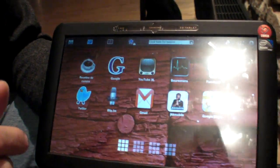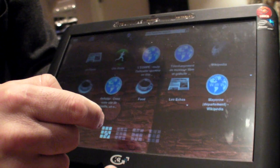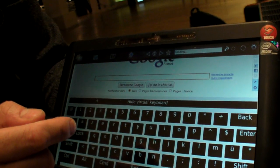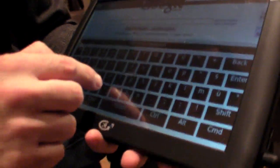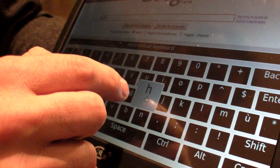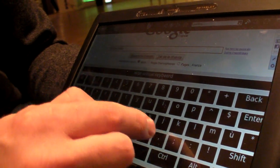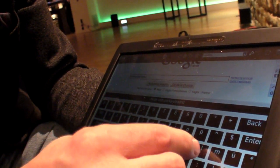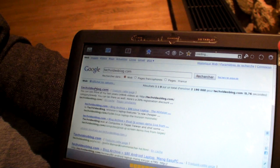It looks like a big iPhone and basically you have icons. You can browse the web. What's your blog? You can go to techvideoblog.com. Google is showing it — here we are, there's a blog loading.